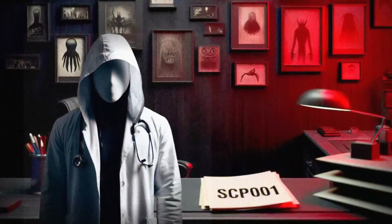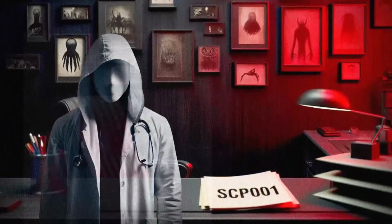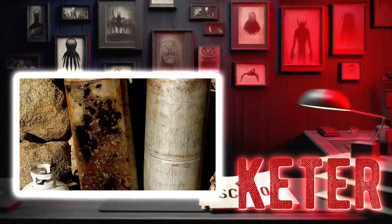Hey there, I'm Dr. Ethan, and today we're diving into the mysterious world of SCP-047, Microbial Mutagen. This little guy falls into the Keter category, so you know we're in for a wild ride. Let's jump right in and see what this microbial mutagen is all about.